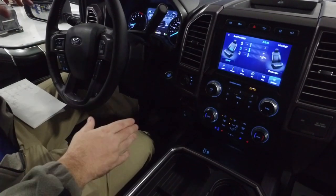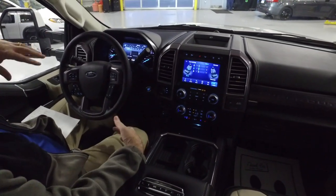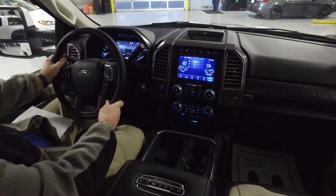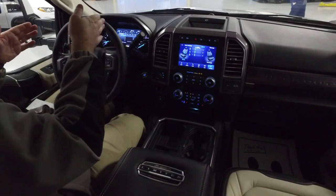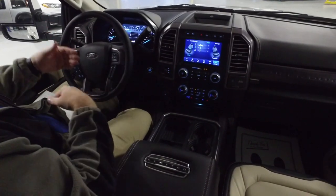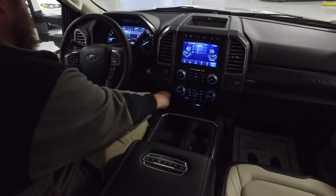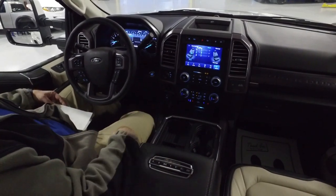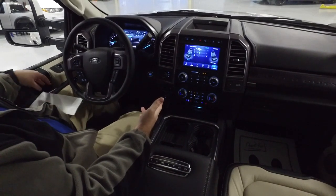Over here to the left you've got the Pro Trailer Backup Assist, something new they're offering in the Super Duties — already offered in the F-150s. You connect your trailer, program the truck to understand trailer length, and when you're backing up you can control this knob instead of the steering wheel. Turn the knob left, the trailer goes left; turn it right, the trailer goes right. The truck turns the wheel on its own — you just control the gas and brake. It's really intelligent, and it's a great luxury feature.